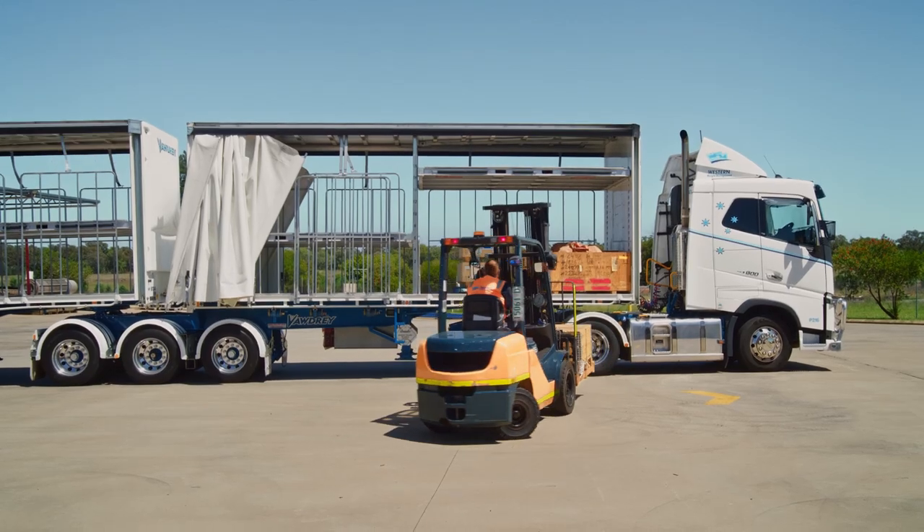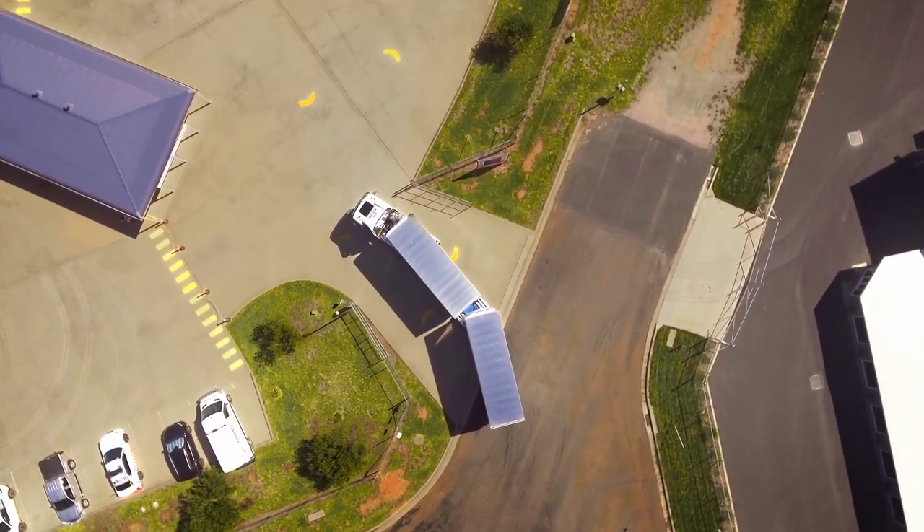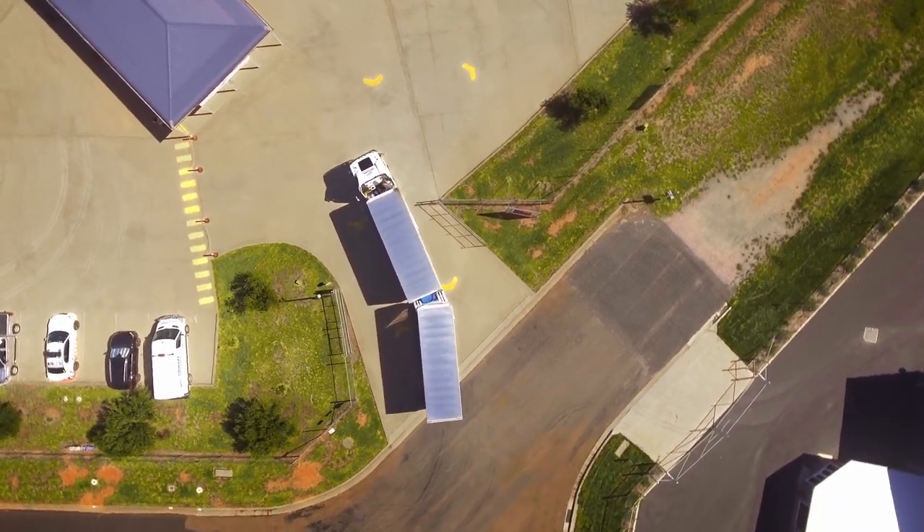Hi, I'm Ray from Western Freight Management in Parks. Everything is booming out here in the west and the freight industry is busier than ever. Moving loads from point A to point B safely is our business.